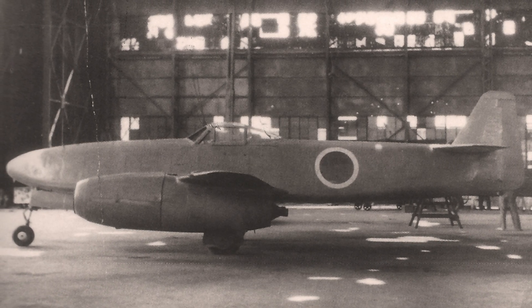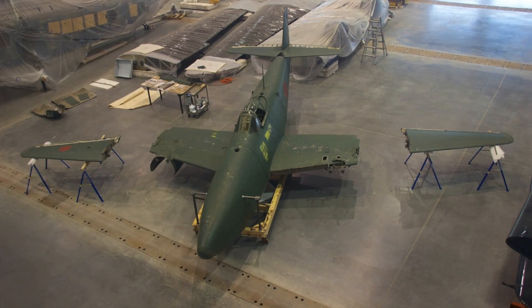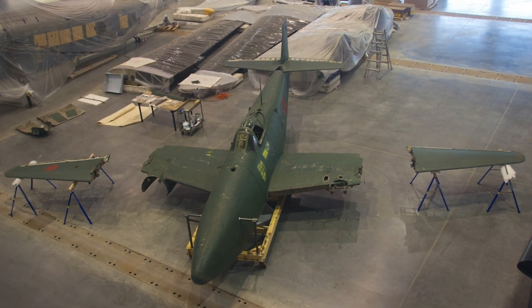On August 15th, 1945, the Pacific War would end. At least three of the Kikka airframes were brought back to the United States after the war to study, with only two surviving today.